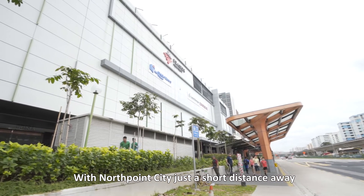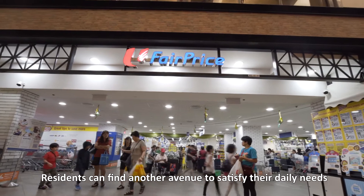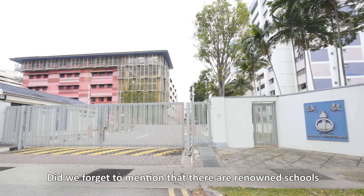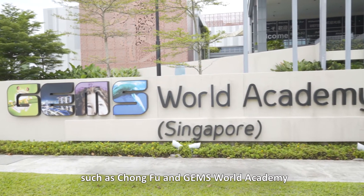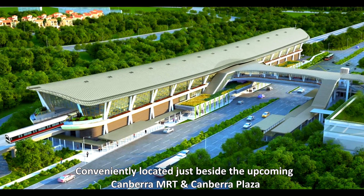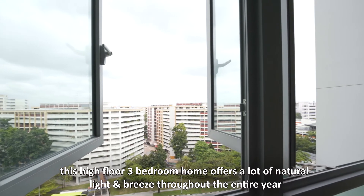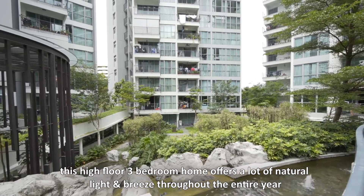With Northpoint City just a short distance away, residents can find another avenue to satisfy their daily needs. Did we forget to mention that there are renowned schools such as Chongfu and James World Academy? Conveniently located just beside the upcoming Canberra MRT Station and Canberra Plaza, this high-floor 3-bedroom home offers a lot of natural light and breeze throughout the entire year.